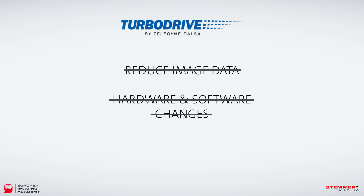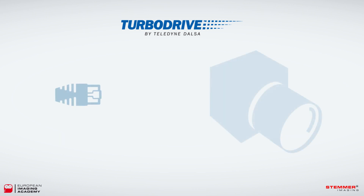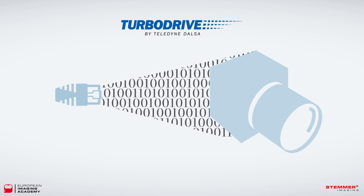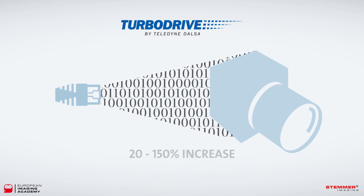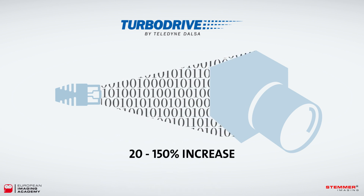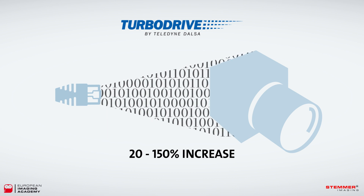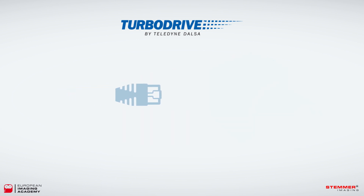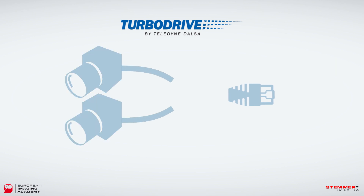It does this not by reducing image data or changing the hardware and software — not even slightly. By packing pixel data into data packets more efficiently, the breakthrough increases data throughput by 20 to 150 percent. So you can squeeze a lot more lines or frame rates into a gigabit Ethernet infrastructure, or aggregate information from multiple cameras onto a single physical link, all whilst maintaining the same hardware and software architecture.